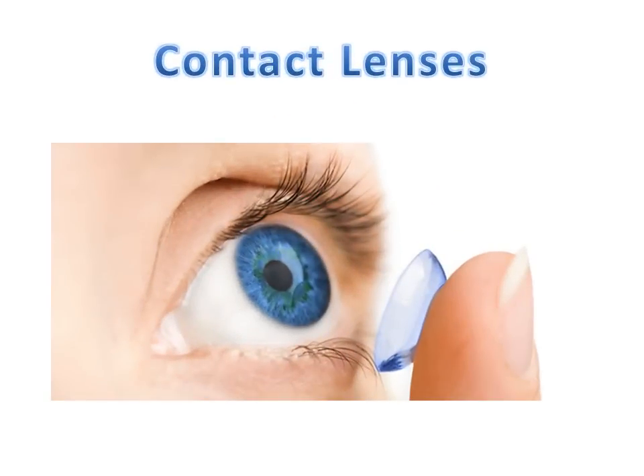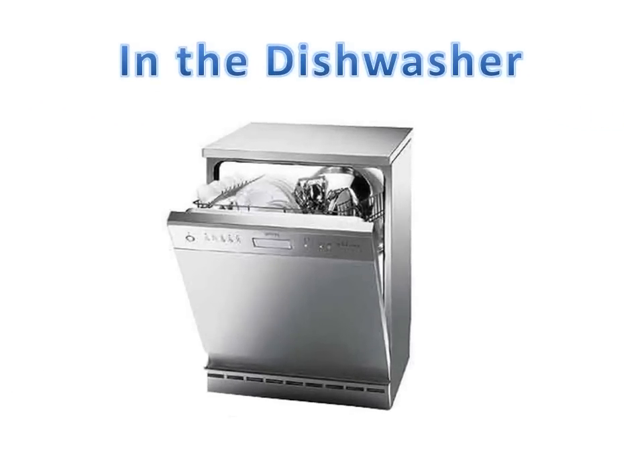Number sixteen: hydrogen peroxide is also really good for contact lenses because it helps clean them — it's essentially a disinfectant. Number seventeen: hydrogen peroxide can also be used to clean a dishwasher internally. Use a 3% grade of hydrogen peroxide mixed fifty-fifty with water in a spray bottle, spray the dishwasher internally, and it will kill all the bacteria inside. You can also use this spray on cutting boards, and if you add a bit of vinegar, it will kill salmonella and other bacteria.